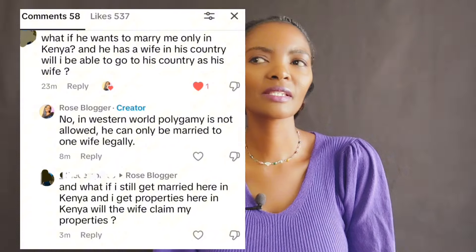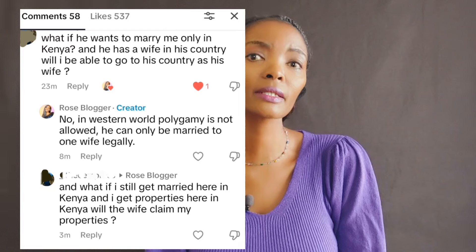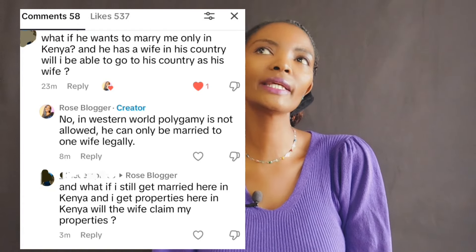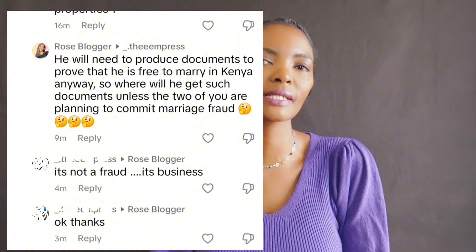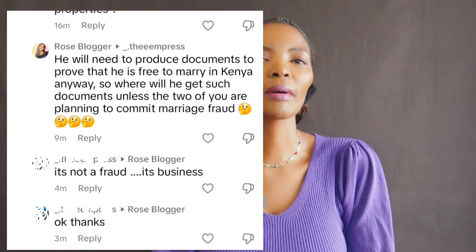Hello and welcome to my YouTube channel. My name is Rose and in today's video we are going to talk about meeting somebody on a dating site and then this person tells you that he's married but he's coming to marry you in Kenya. I had this comment yesterday which I addressed on one of my TikTok videos — somebody said they have met this person who is coming to marry her but he's already married in his country, and the question was: would his wife have a right to the properties we are going to accumulate in Kenya, because we are planning to set up a business?